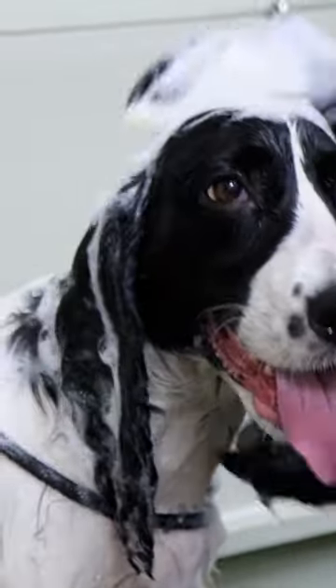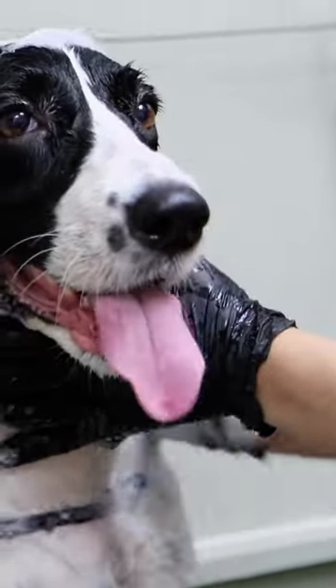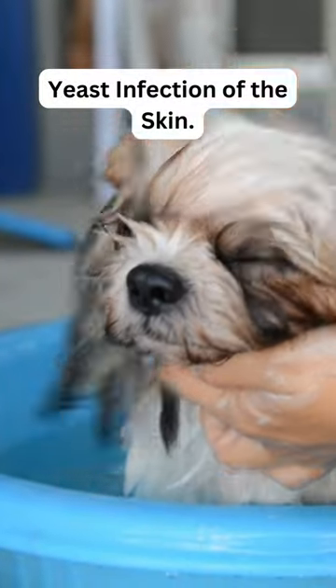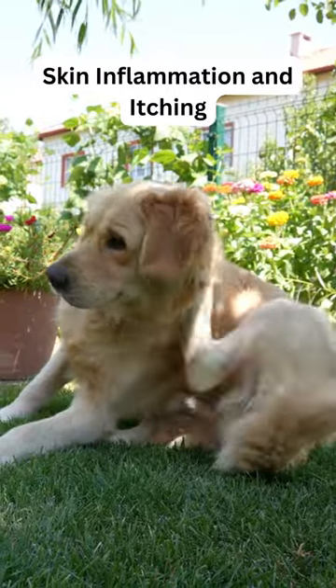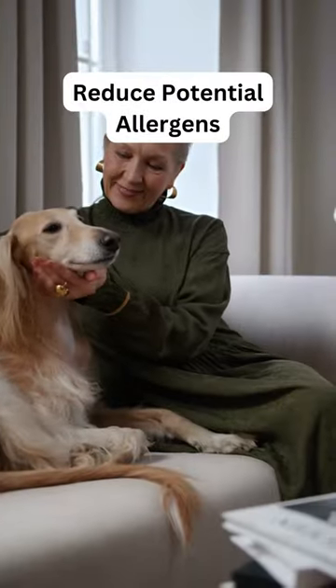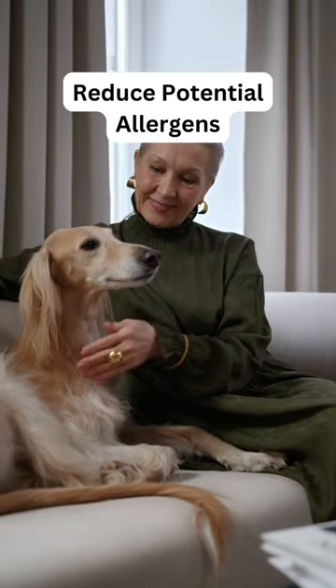There are several reasons why your veterinarian might prescribe a medicated shampoo for your dog, such as bacterial skin infection or yeast infection of the skin. These shampoos often have ingredients that alleviate skin inflammation and itching, and also help reduce potential allergens on the skin.